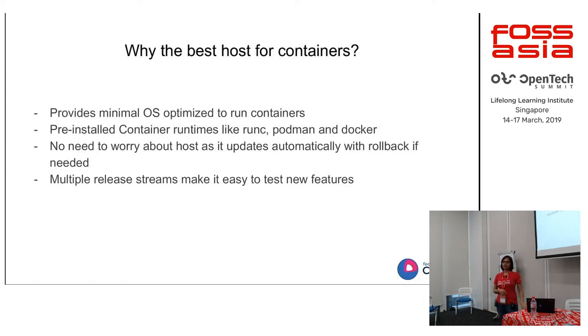It has multiple streams. Whatever you want to try — whether testing, next, or stable — you can try features early or stay on stable. It really allows you to choose where you want to go.